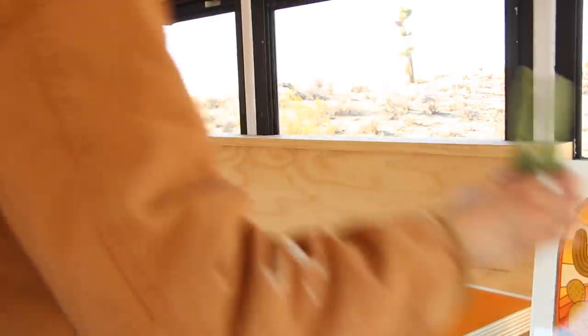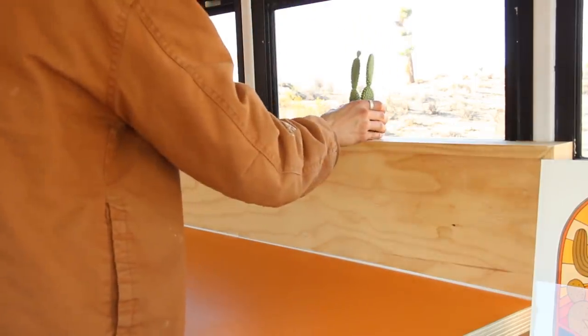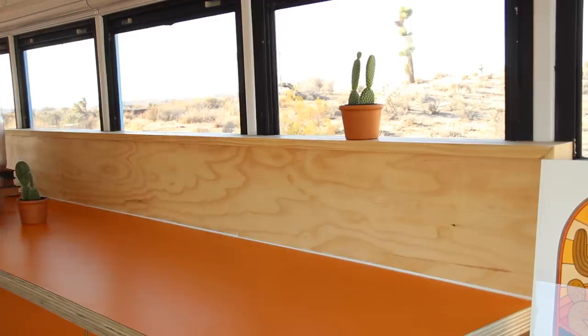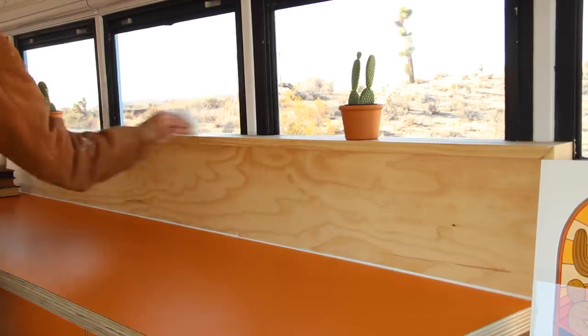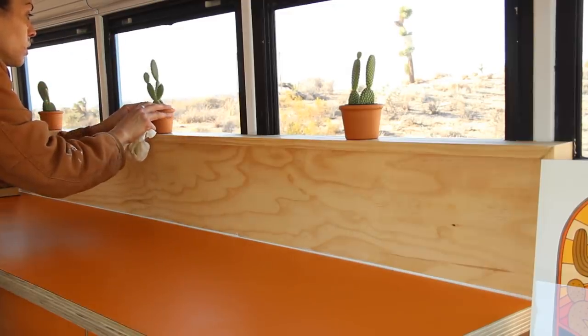We are definitely adding cacti to the windows to add character. This is going to give you a little bit of height in the windows and also make it look more like a styled space. They're also super low maintenance, which works great. I put varying heights, but I did the same cacti just because I think that's the most aesthetically pleasing.